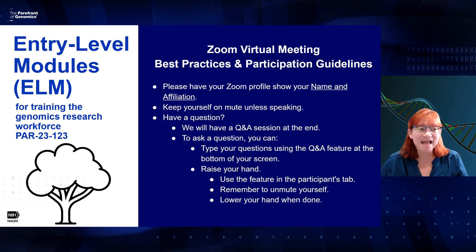I'd like to go over some logistics for today. If you can, please change your Zoom profile to show your name and affiliation. Please keep yourself on mute unless you're speaking. If you have a question, there's a Q&A bar at the bottom of your screen where you can type questions. At the very end, we'll have a question and answer session. Feel free to raise your hand and we can unmute you, or you can keep putting questions into the Q&A chat.